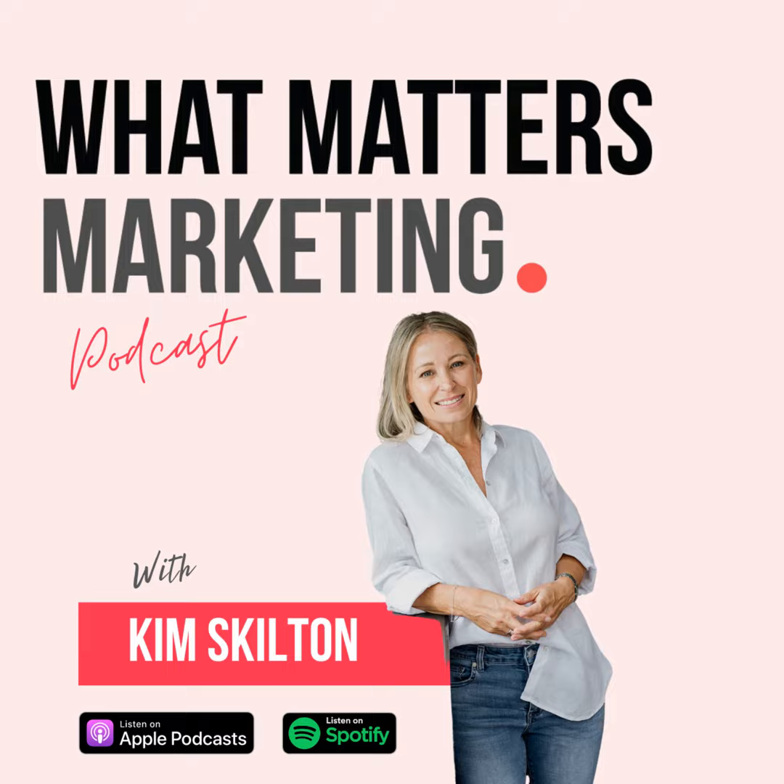Welcome to the What Matters Marketing Podcast. Thank you for joining me. Today I'm going to talk to you about mastering the technical aspects of website development, and I'm going to provide you with a seven-point checklist.